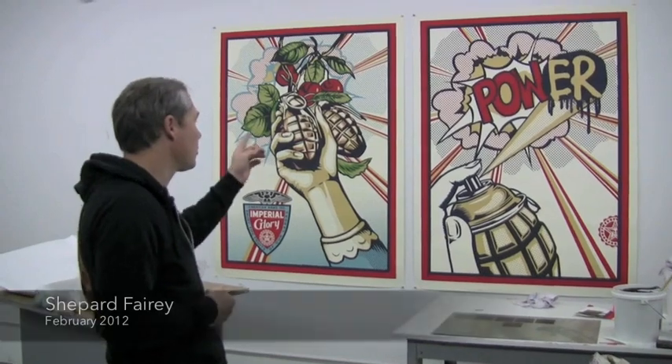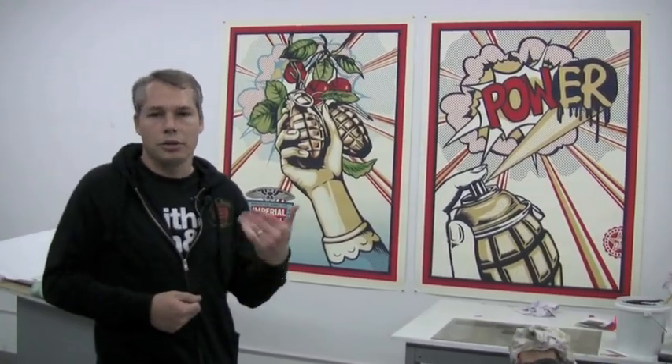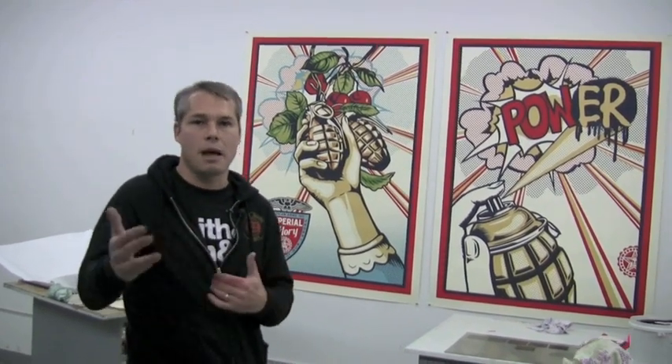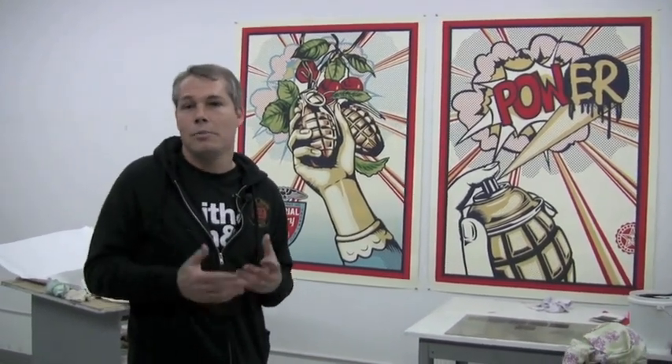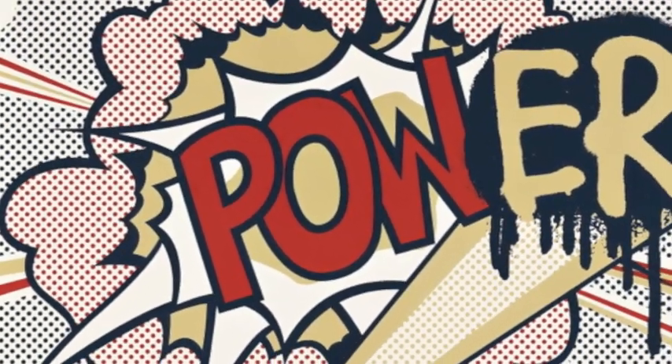The first image of this series that I created was Power, and Power was created to illustrate the evolution from pop art to street art, and how street art builds upon the democracy of pop art but takes it a step further by literally putting it in the street. Street art uses a lot of antagonistic imagery and antagonistic approaches, but it's all about empowerment — the 'pow' of the Lichtenstein with the added 'er'.